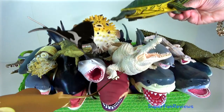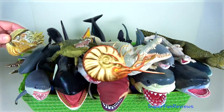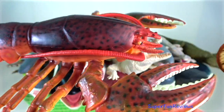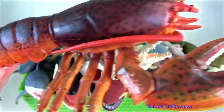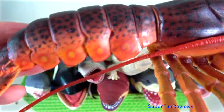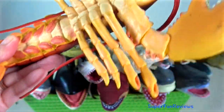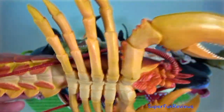Let me know what your favourite sea animal is. Clawed lobster — they are invertebrates with a hard protective exoskeleton. Like most arthropods, lobsters must shed to grow, which does leave them vulnerable to predators.